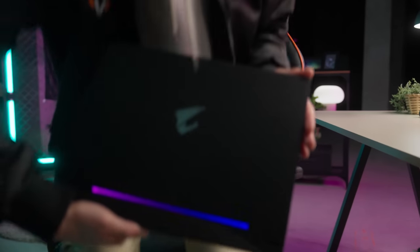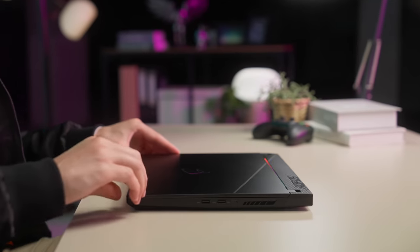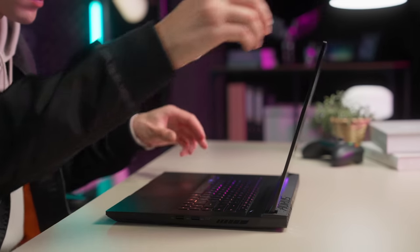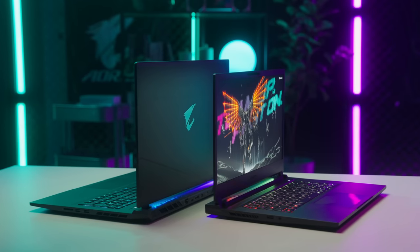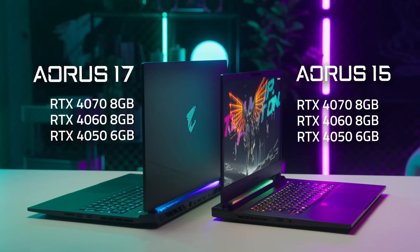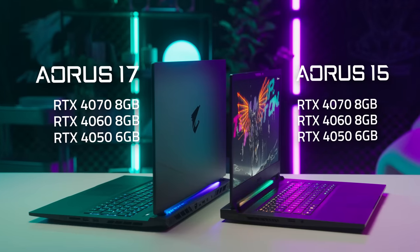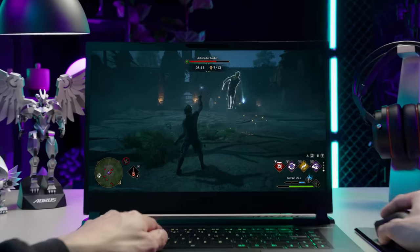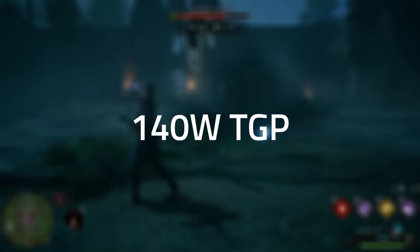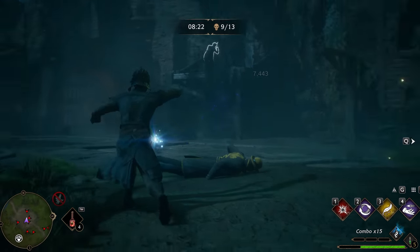Now let's talk about graphics. All new Aorus laptops feature NVIDIA's latest, beyond-fast GeForce RTX 40 series laptop GPUs. The Aorus 15 and Aorus 17 are armed with up to the RTX 4070 laptop GPU, delivering an uncapped TGP of 140 watts with dynamic boost, outperforming the RTX 3080 laptop GPU at one-third of the power consumption.